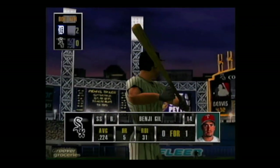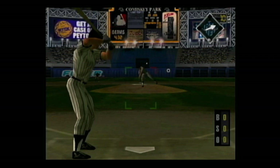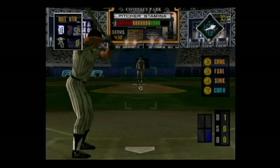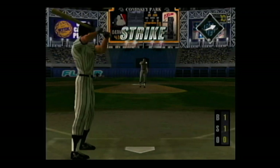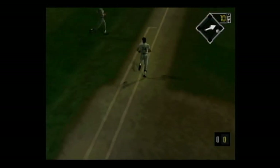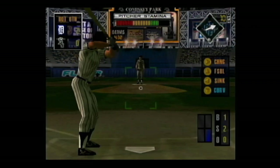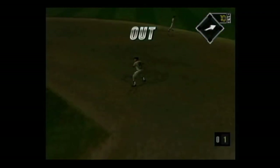Coming up, Benji Gill — he's good at pulling the ball. Heater outside for a ball, one and oh. Curve on the corner for a strike, one and one. The pitch is popped up into foul territory. Foul ball. Hard smash to first base — he makes the catch.